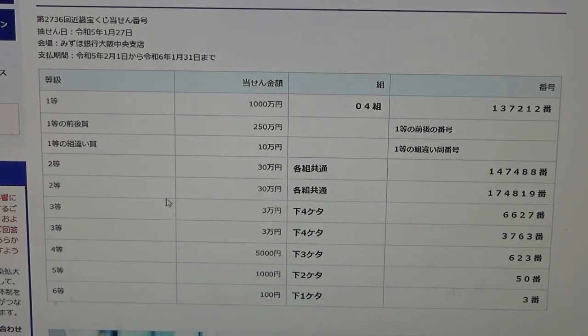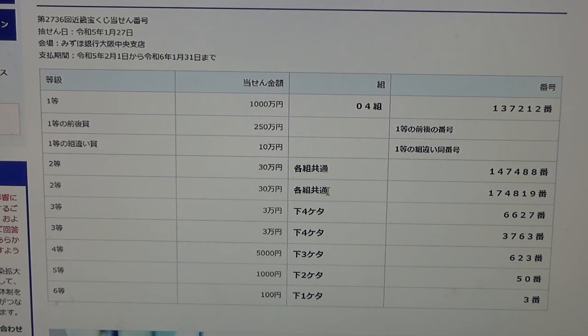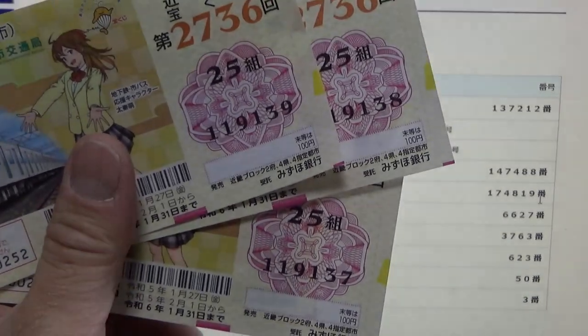To win the second second prize — Sanju-man en — you can have any grouping number but you must have these exact numbers in the exact order: 174-819. No good for me.